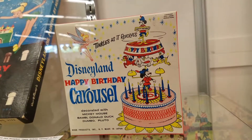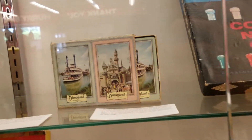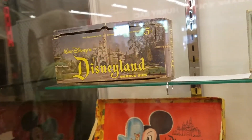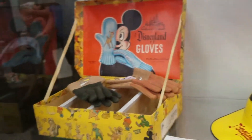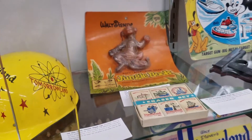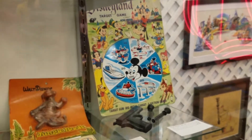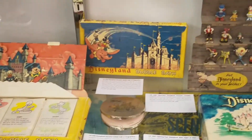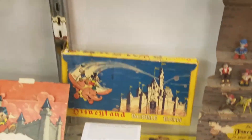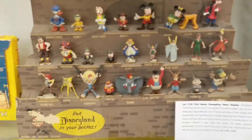Look at all these toys and things. A Disneyland happy birthday carousel — it tinkles as it revolves. A Disneyland color by number set. These playing cards are so glorious. Disney bubblegum — that's the biggest box of bubblegum I ever saw in my life. Here's some Disneyland gloves in case your hand gets cold in California. A Disneyland hat. It's a Jungle Book. That's a cool target game — you can shoot all your favorite things. Disneyland bubble bath, and here's some cute little figures.